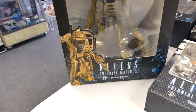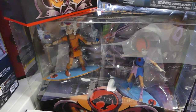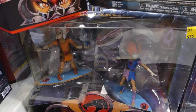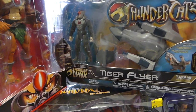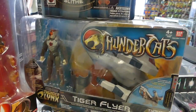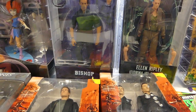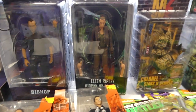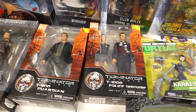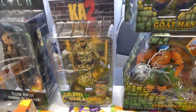I also have Aliens Colonial Marines Power Loader, Quintero, and a Xenomorph Spitter. I got the Thundercats San Diego Comic-Con 2-pack — Wildcat and Jackalman. I got the Tiger Flyer from Thundercats 2, as well as Sly — both really hard to get. I got the NECA Aliens Bishop, Alien 3 Alien, Ellen Ripley, Terminator Genisys T-800, T-1000, and the Kick-Ass 2 Colonel Stars and Stripes.